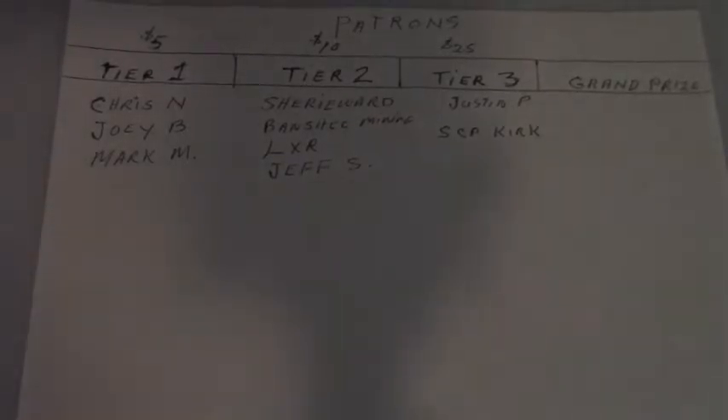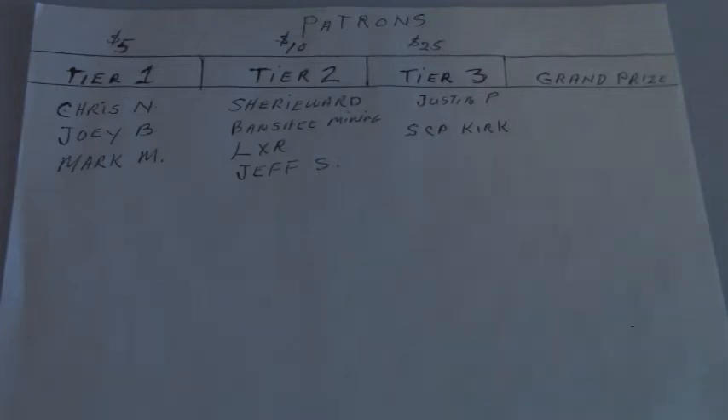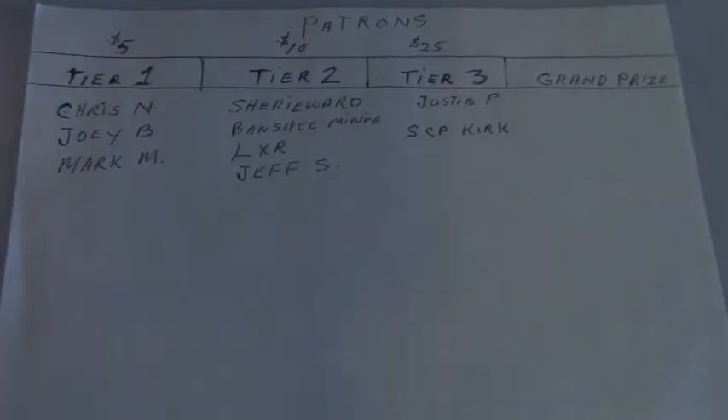So here's the lineup this morning, pretty much the same as last time. Tier 1 is the $5 tier, and in Tier 1 we've got Chris Ann, Joey B, and Mark M. Tier 2 is the $10 tier: Sherry Ward, Banshee Mining, LXR, and Jeff S. Tier 3 is Justin P. and SCP Kirk — Secret Creek Prospecting. And lastly is the grand prize. So these are going to be some different prizes this month — kind of run out of ideas, especially when you can't prospect and be getting some gold or different gems. So we're going to do something I think you'll like.